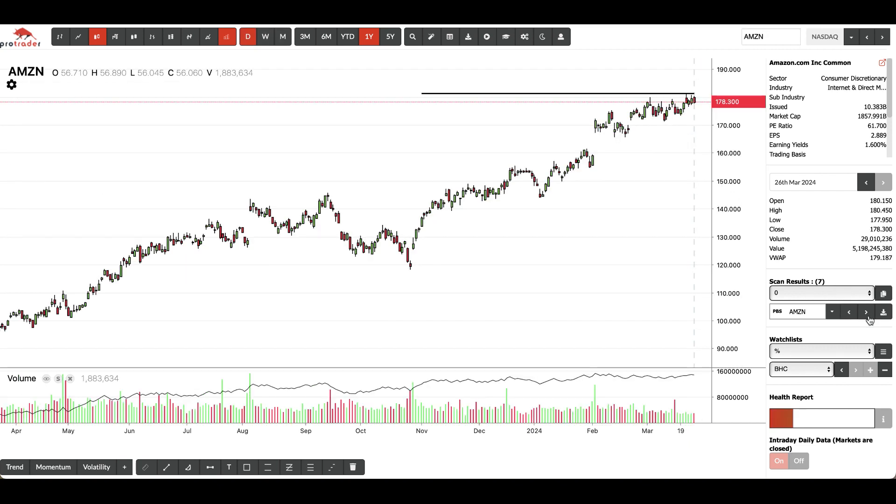Another example is Amazon. It's been in a long-term uptrend and now the scanner has found that it's sitting up here near its old high, tightening up.